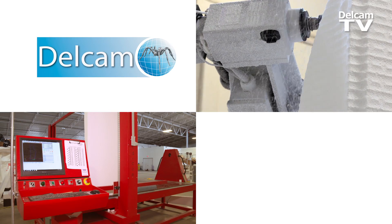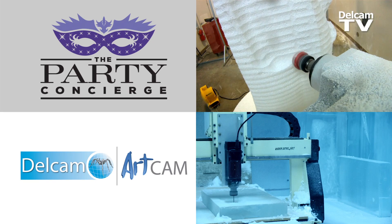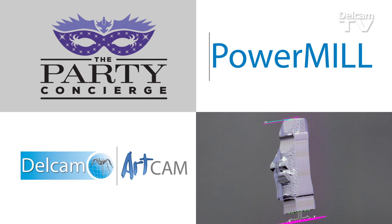DelCam responds really quickly to any of your needs. Their service department is impeccable. We've had other companies come to us and ask us to use their software, and I wouldn't change.